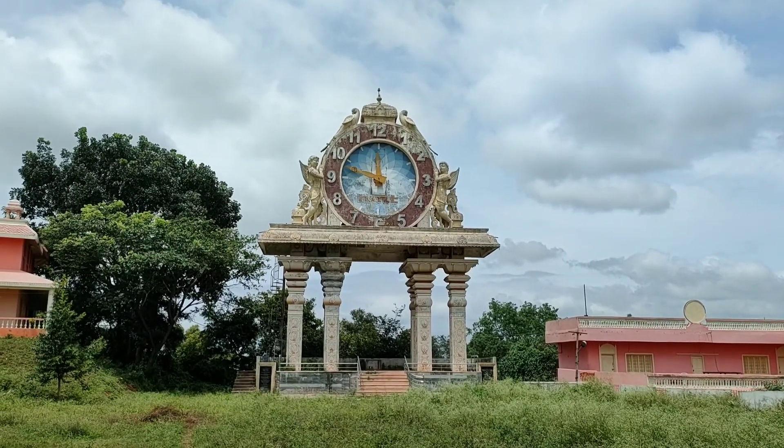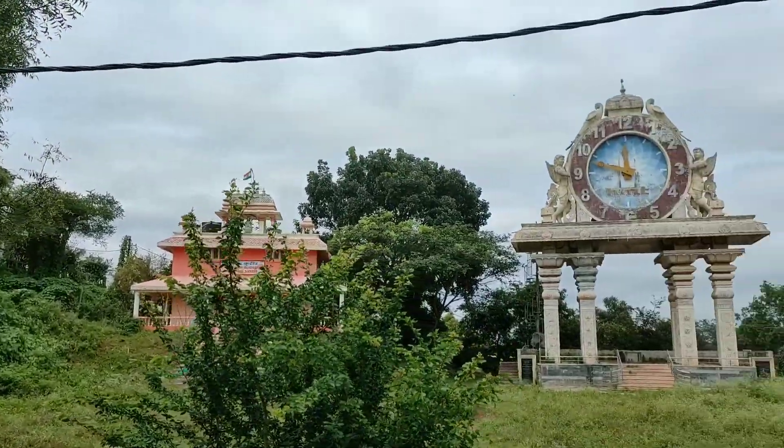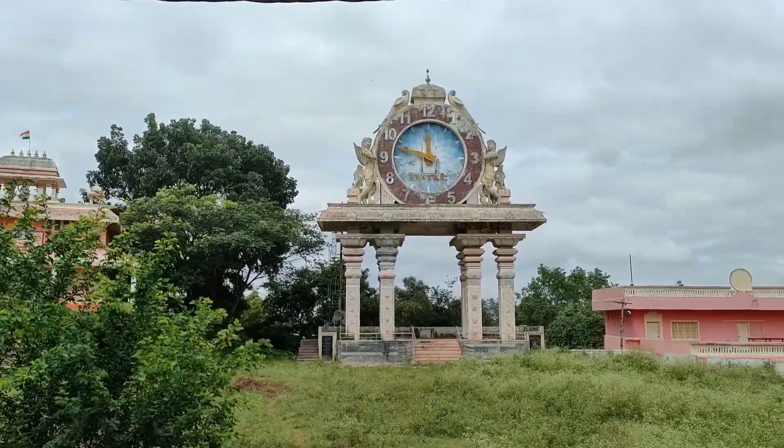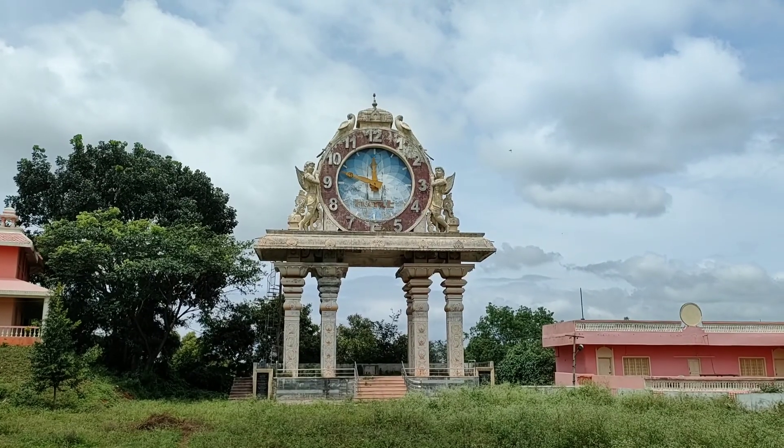Next is the HMT Clock Tower. This is the old second-largest clock tower at 40 feet height, but due to poor maintenance it is not working right now.